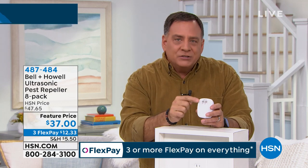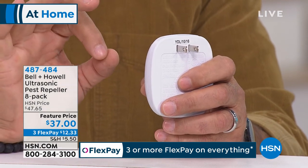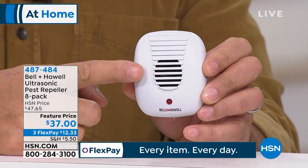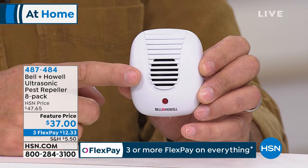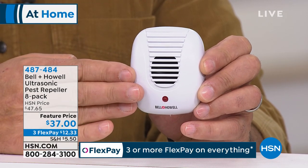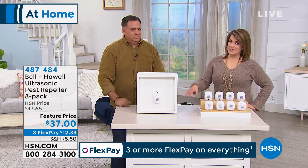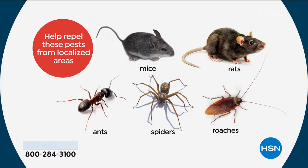You want to make sure you've got the attic, basement, and garage covered as well. All you have to do is plug these in. It looks like an air freshener or a little tiny speaker — and that's really what it is, a tiny speaker putting out ultrasonic sound waves. You can even have these in the pet room where the pet bowls are. It does not bother your cats and dogs. However, if you have hamsters, gerbils, or any rodent family pets, keep it out of their room.